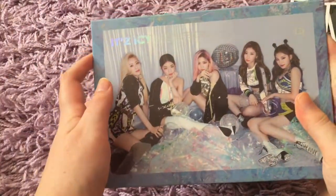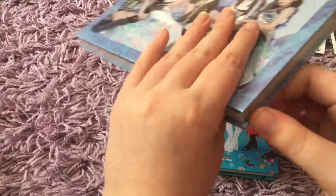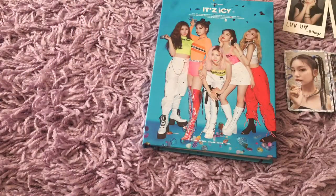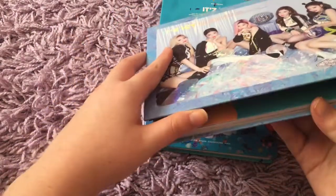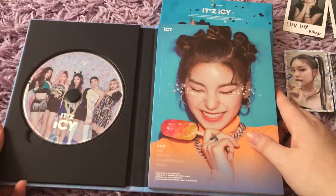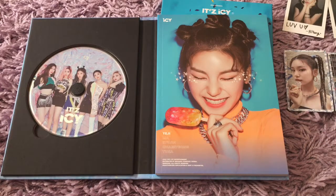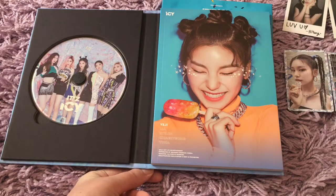So now we gotta open the Icy version. It's so hard to open albums because you don't want to ruin them or break them or nick them with the scissors, but you have to get into the plastic somehow. So yay — it's so pretty! I'm gonna take out my photo cards. And now for my random member front cover. Oh! I got Yeji! I was kind of hoping I'd get Yuna in one of them, but I don't mind because I love all the members and I love this picture.